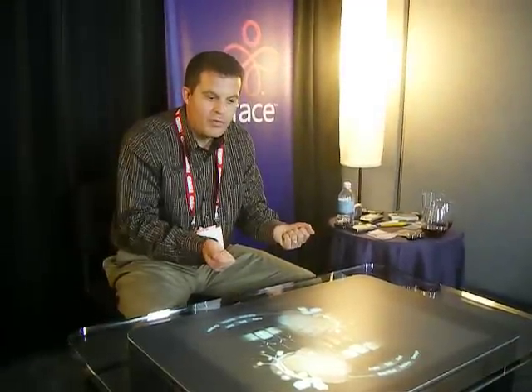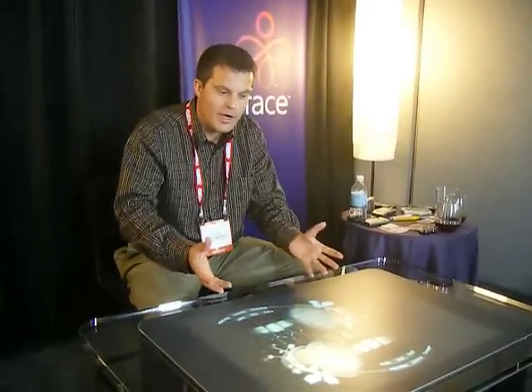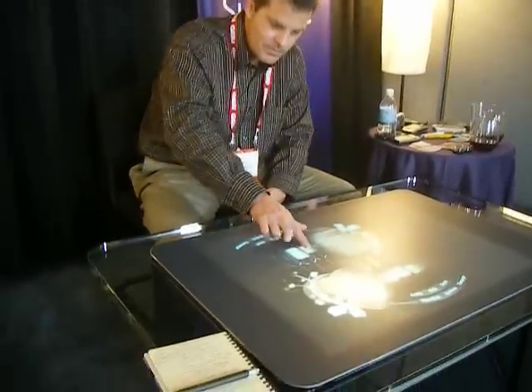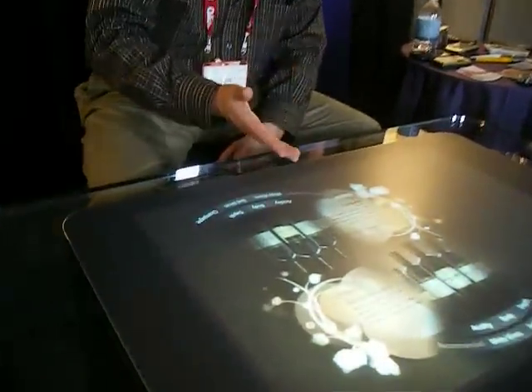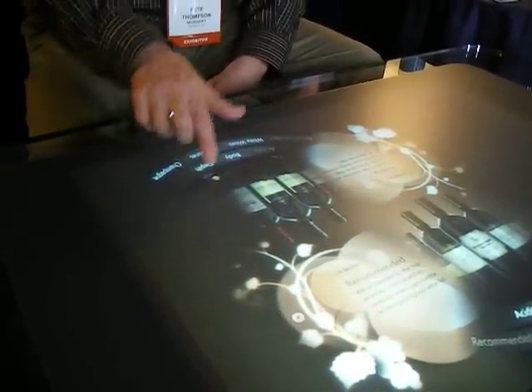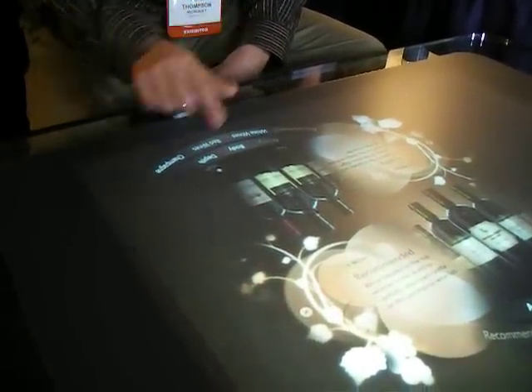Instead of just having a book of the different wines and a list, you get to really have an immersive experience with picking your wine and then experiencing it. So here I'm on this side of the table, and I'm scrolling through. I get to personalize how I search — so let's say I either want low acidity or high acidity. It dynamically changes which wines I should be looking at.